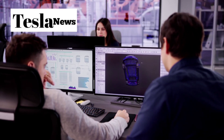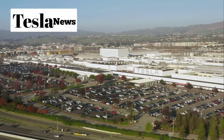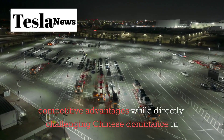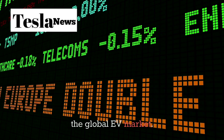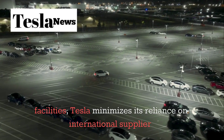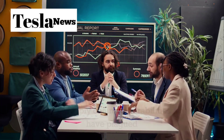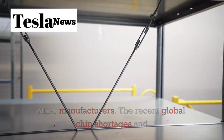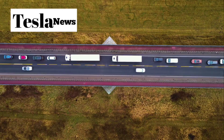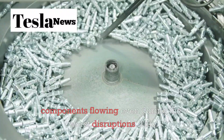Tesla's strategic decision to focus on American manufacturing for the Model 2 represents more than just patriotic positioning — it's a calculated move that creates multiple competitive advantages while directly challenging Chinese dominance in the global EV market. By producing the Model 2 entirely in American facilities, Tesla minimizes its reliance on international suppliers and the supply chain vulnerabilities that have plagued other manufacturers. The recent global chip shortages and shipping delays that devastated automotive production barely affected Tesla because their integrated supply chain kept critical components flowing even during the worst disruptions.